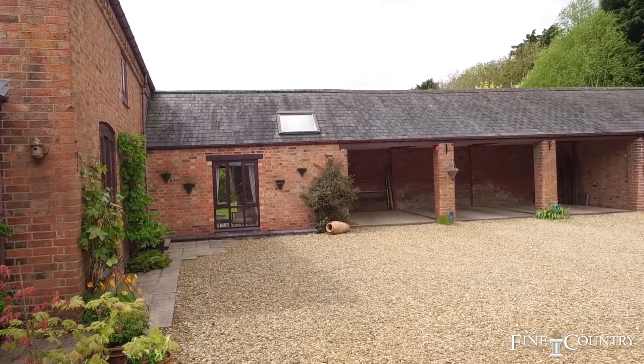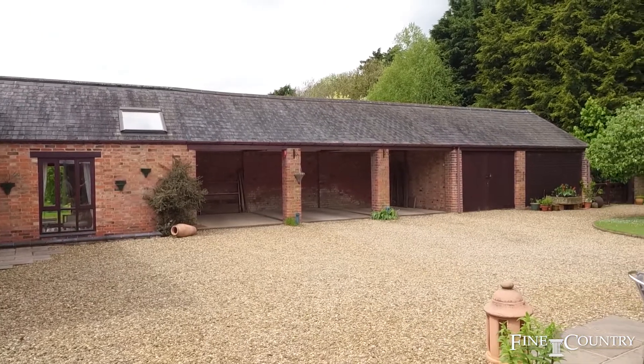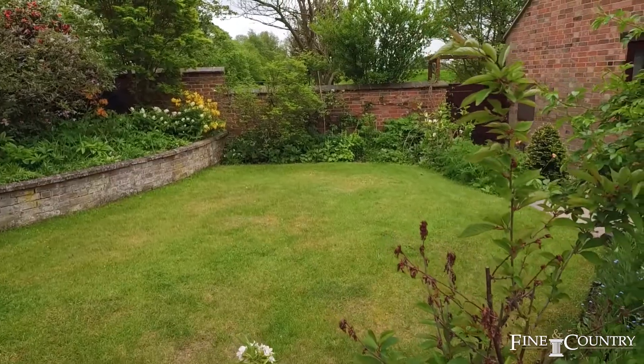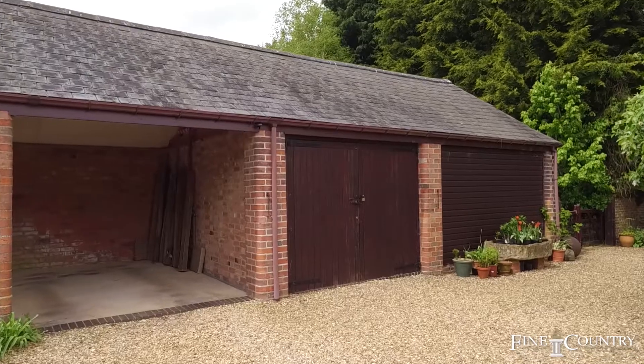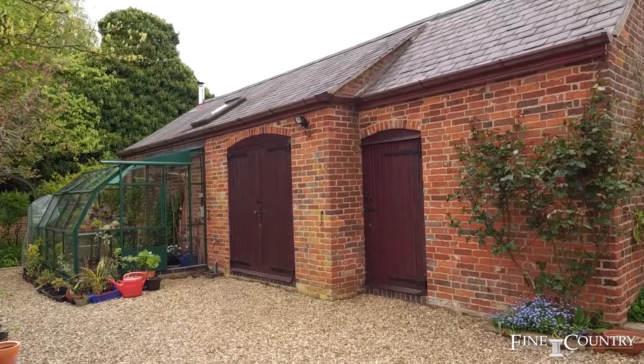The outside of Moatfield is an absolute delight. There's an ample parking area, beautifully planted gardens with well-shaped lawns, and an array of parking facilities. There are three open carports and a further garage and a huge workshop with three-phase electricity.